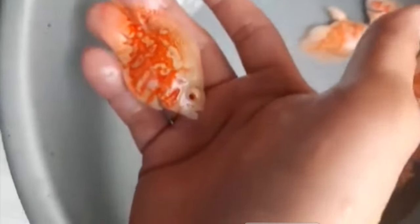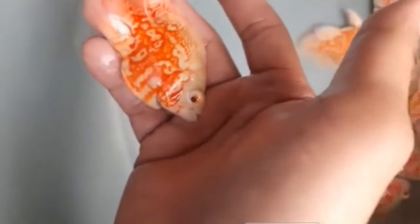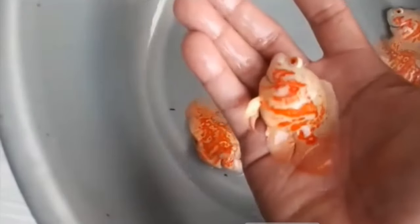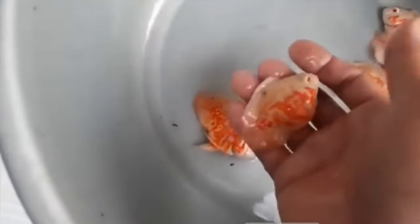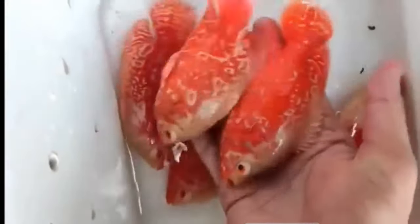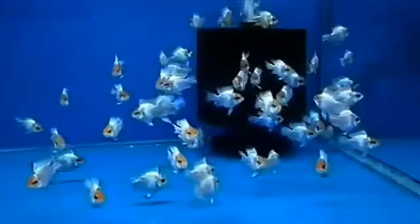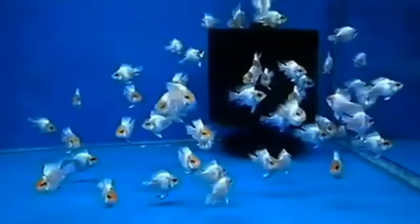These ones here are balloon bodied, white, with albinism, and they just — look at them — they don't look like Oscars at all anymore. They look like goldfish, and that is a predatory fish that gets a foot long. Some of this is kind of mean because some of these fish — they have a straight digestive tract and it gets kinked up when they have the balloon bodies.